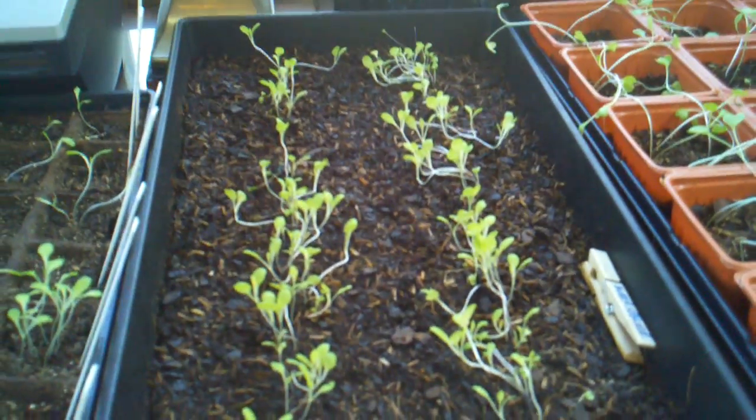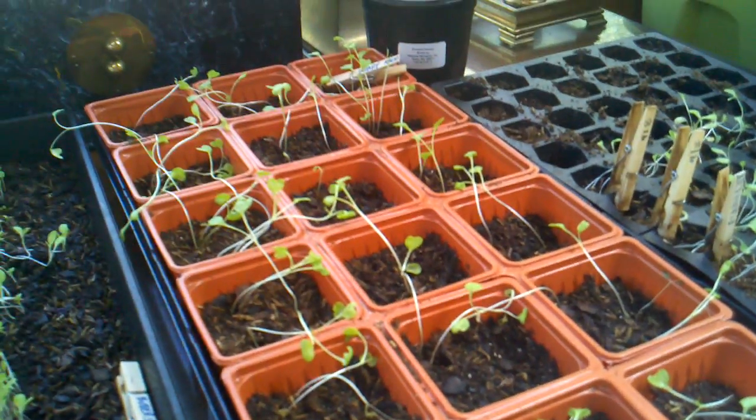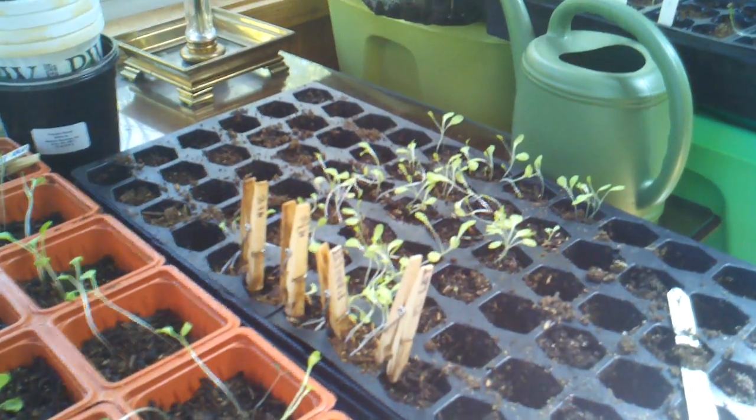And then this whole tray is butter lettuce — those came in nicely. That one's dwarf kale, this whole tray of dwarf kale. And I think that's flame lettuce over there.